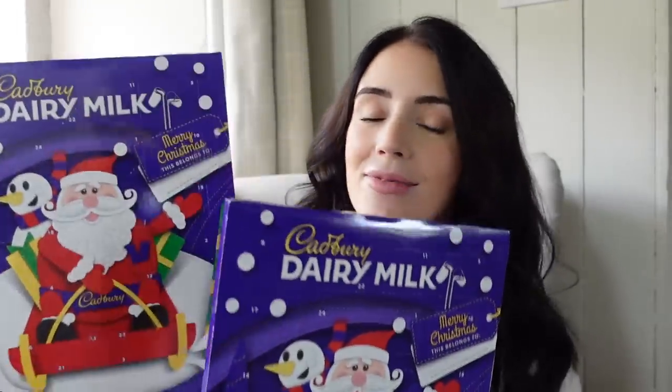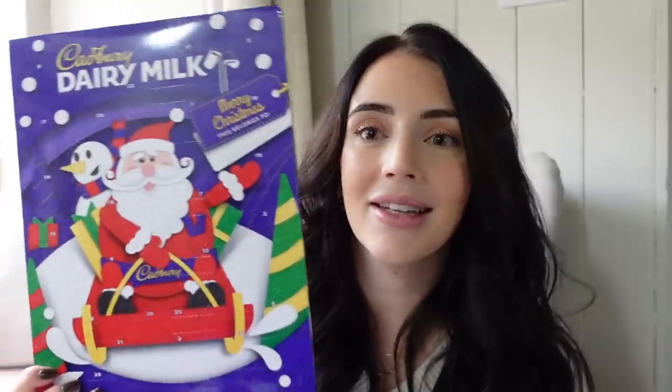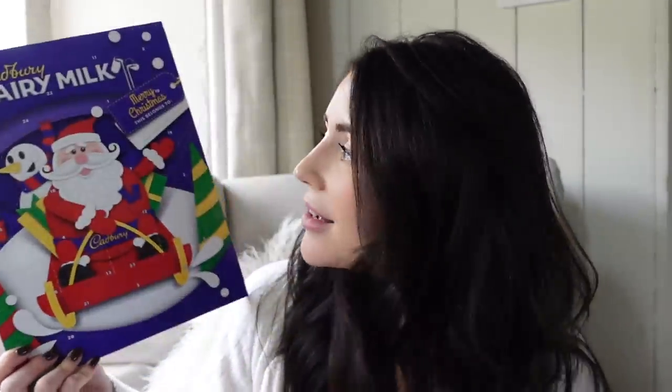I'm not going to start with any kind of order — I'm just going to grab whatever I see and show you what I picked up. First of all I got the boys some advent calendars because they obviously need one and I personally think these are the best. So I grabbed two of these Cadbury's Dairy Milk calendars for the boys — just so lovely and classic.